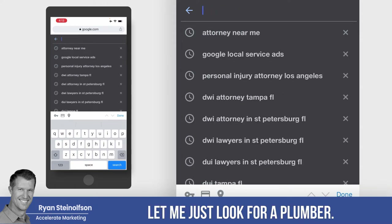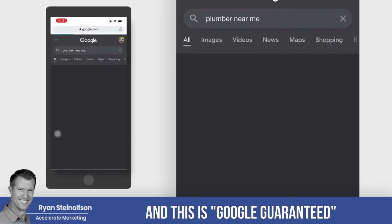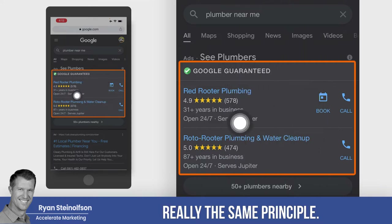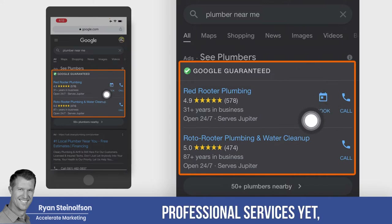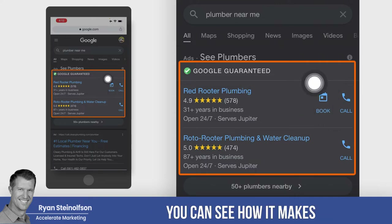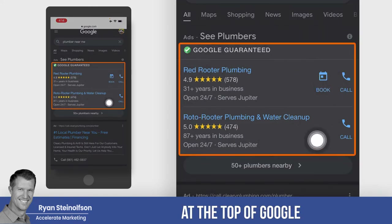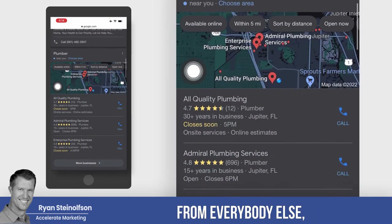Let me just look for 'Plumber near me.' This is Google Guaranteed. You can see it looks very similar — it's just Google Guaranteed, really the same principle. By the way, this is an awesome tool for your service businesses. You can't do this for professional services yet. People can actually book a call with you. You can see how it makes your listing stand out, and it will definitely get you more leads. This is where you show up under Google Guaranteed, at the top of Google, with your reviews, and that really separates you from everybody else.